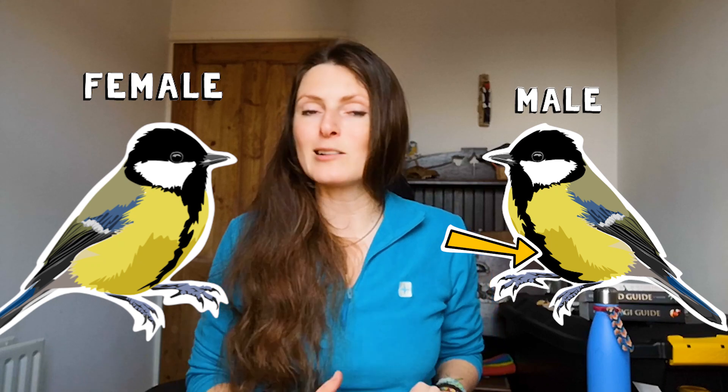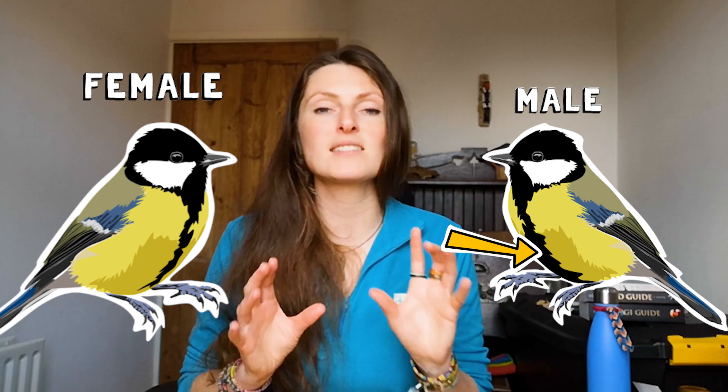A gorgeous bird and beautiful looking thing with an excellent name to boot — I'm a big fan of a great tit. To identify visually, the males and females look very similar — pretty identical really. They've got a glossy black cap, gorgeous white cheeks, a bright yellow belly, and a black stripe down the middle of the tummy. In males, that black stripe is just a little bit thicker than in females — that's how you can tell the difference.